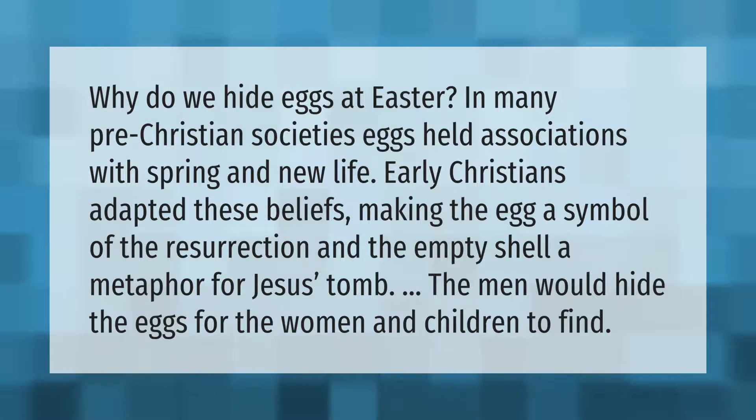Why do we hide eggs at Easter? In many pre-Christian societies, eggs held associations with spring and new life. Early Christians adapted these beliefs, making the egg a symbol of the resurrection and the empty shell a metaphor for Jesus' tomb. The men would hide the eggs for the women and children to find.